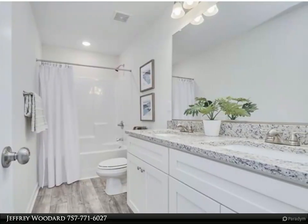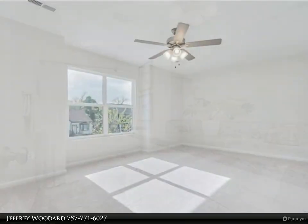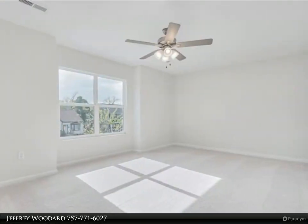Pictures are from a previously built Grace model home. Not all features are standard. For more information, review the details below.